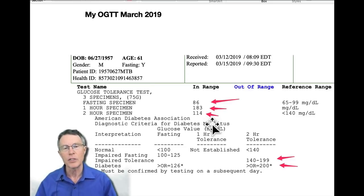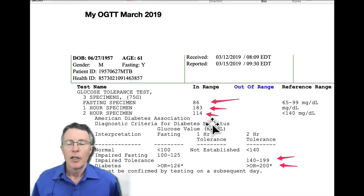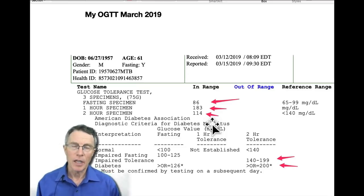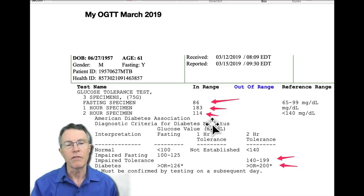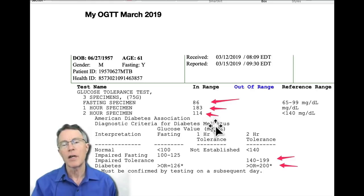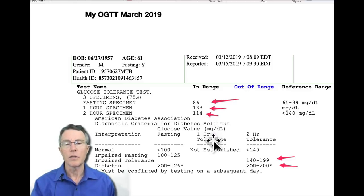I've had insulin resistance for a couple of years and I've worked hard to improve it — and frankly, I have improved it. Does that mean it went away? Is there an effective cure? You can argue over what a cure means for type 2 diabetes or insulin resistance, but that's beyond the scope of this video. If you look at my two-hour specimen, labs would usually say it just needs to be below 140. Well, it is below 140, but the reality is it should be under 100. There's no question that I have insulin resistance.